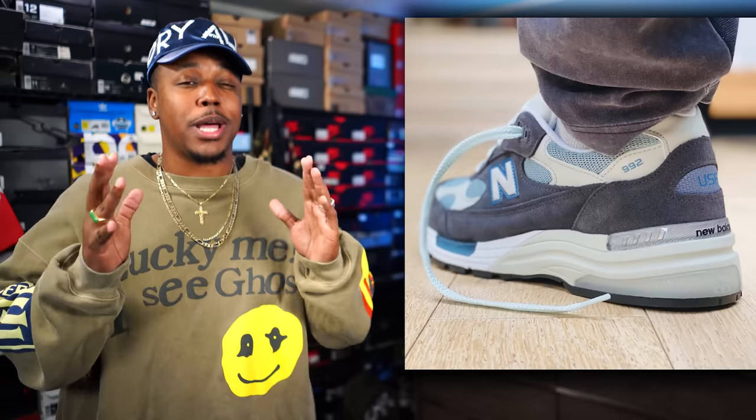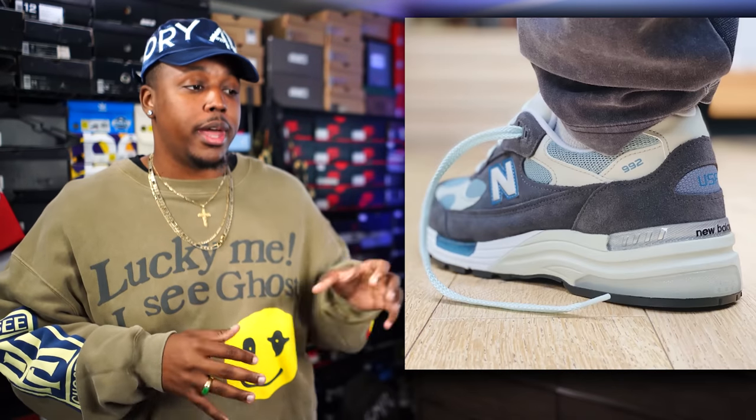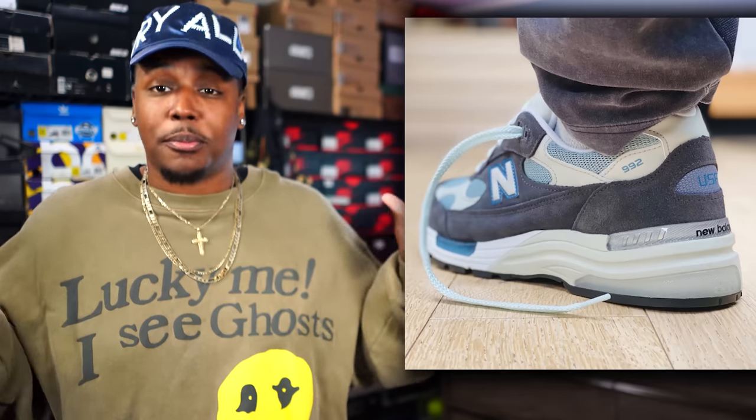The next one is another collab — New Balance and Ronnie Fieg, this might be a Kith strike, on a New Balance 992. This one is called Steel Blue. I'll keep it real: I've seen GR colorways of the 992 that are better than the Steel Blue pair. Of course, it has the Ronnie Fieg stamp so it will sell out, especially if it's a Kith strike. But for me, it's not one of the strongest New Balance collabs I've seen recently — it honestly kind of looks like a GR colorway.